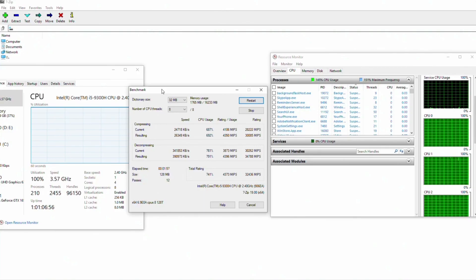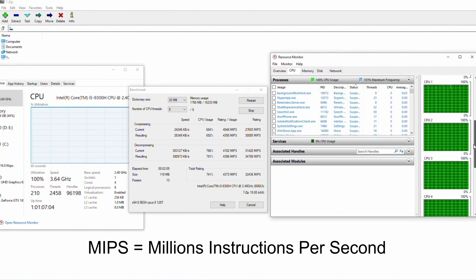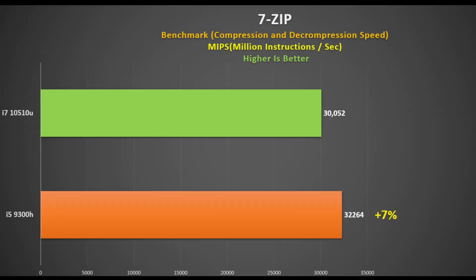Now on to 7-zip, which measures the speed of compression and decompression in a rating called MIPS — millions of instructions per second — and it's taxing all cores at 100 percent. The 9300H was faster than the Comet Lake CPU, but not by a huge margin: 7 percent, so quite good performance I think.